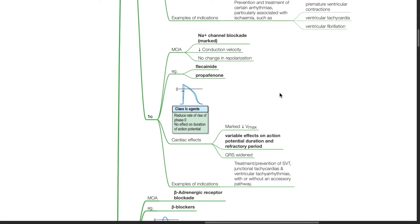Class 1c drugs work by marked sodium channel blockade. This reduces conduction velocity with no change in repolarization. Examples include flecainide and propafenone. Cardiac effects include marked reduction in Vmax, variable effects on action potential duration and refractory period, and widened QRS. Indications include treatment and prevention of SVT, junctional tachycardias, and ventricular tachyarrhythmias with or without an accessory pathway.